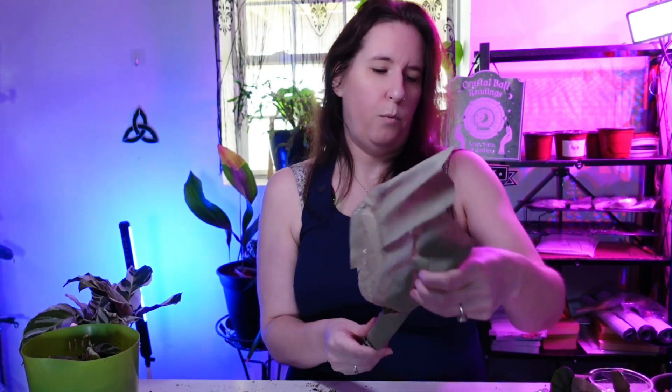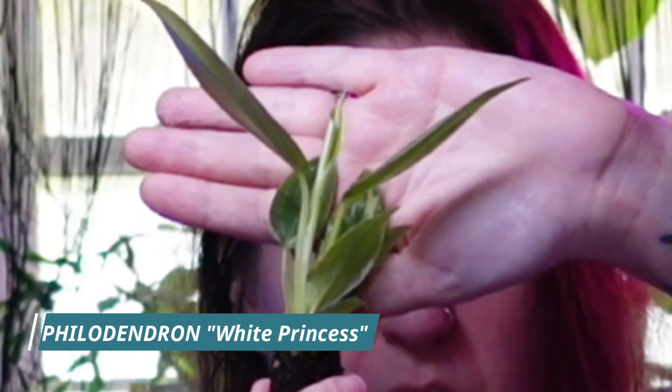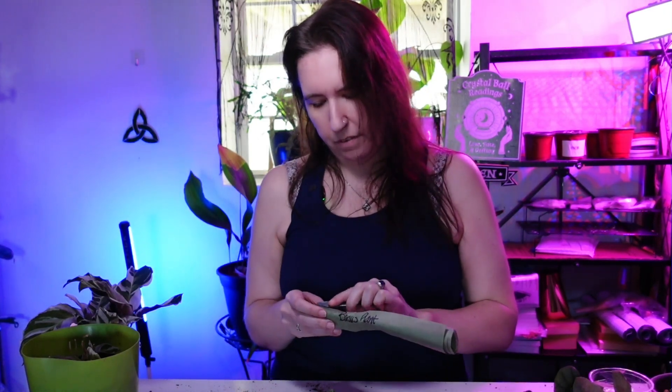Thank you for the extra one! Here is a white princess philodendron. Not a ton of variegation just yet, but it has to come in. What's the difference between white princess, white knight, white wizard — all of those things? We'll talk about that in a future video. Stay tuned, I'll link it here whenever it's ready.